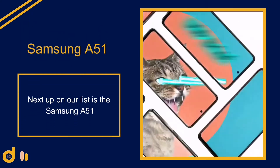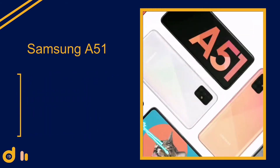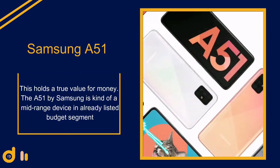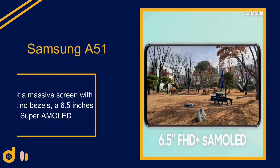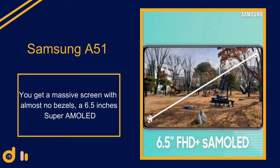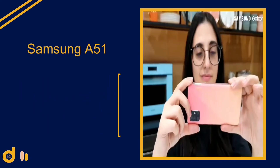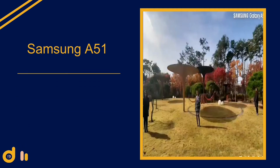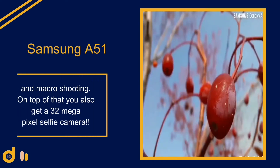Number two: the Samsung Galaxy A51. This is no doubt a great smartphone — it was one of the best-selling smartphones in Samsung's lineup this year and holds true value for money. It's kind of a mid-range device in an already budget segment. You get a massive 6.5-inch Super AMOLED display with almost no bezels, delivering inky deep blacks and saturated colors. On the back there is a quad camera setup with a 48 megapixel main shooter, a 12 megapixel ultra-wide, and a pair of 5 megapixel lenses for depth and macro shooting.